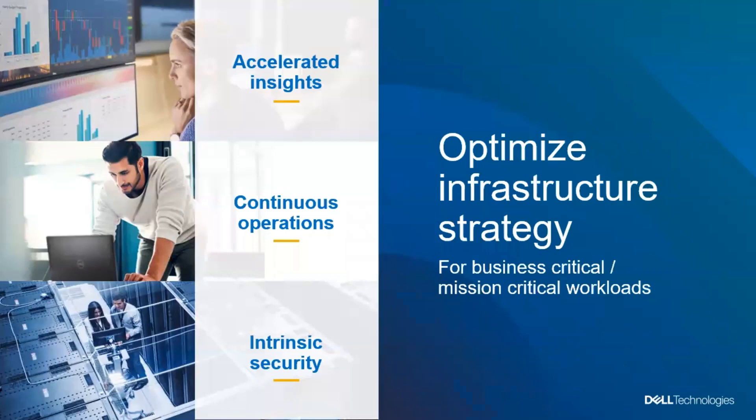We're going to talk today about three different areas of optimizing your infrastructure strategy. First, accelerating insights — how do we help you reach insights faster to drive more business value from the data you have? Second, how do we support continuous operations, making sure mission-critical systems stay available 24/7? And finally, we're going to talk about the intrinsic security built into the platforms that can help make sure your data is safe and secure.